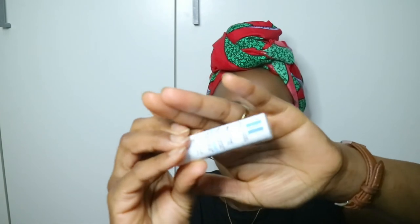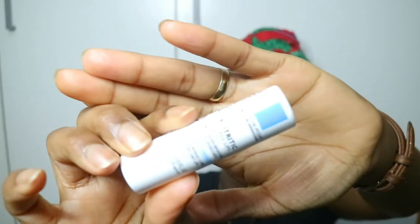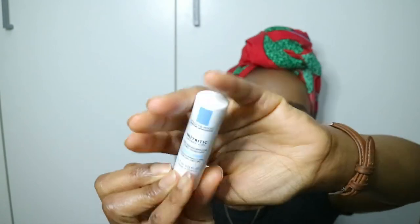Also from La Roche-Posay — the Nutritic Lip Balm, which contains biolipids and ceramides for very dry lips. It wasn't too pricey — I got it for under five pounds. I added it to my lip balm collection for an upcoming dedicated lip balm video.